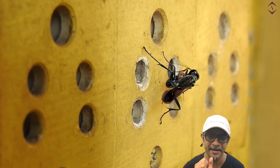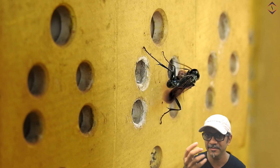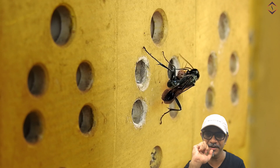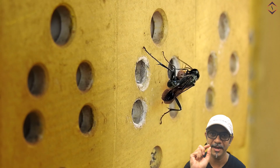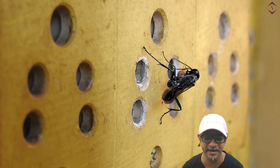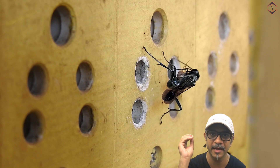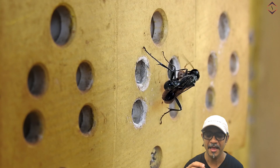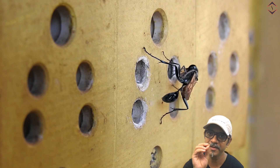In some of the frames you could actually see her piercing with the dagger, and probably the eggs were kept to hatch inside. Every two, three, or four rounds I could witness her bringing the spiders and shoving them inside the holes.